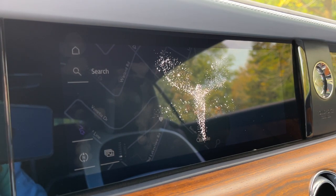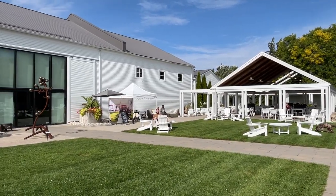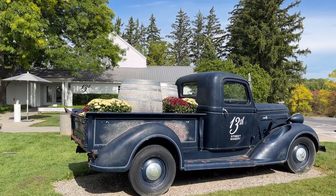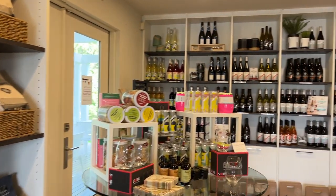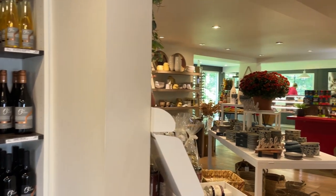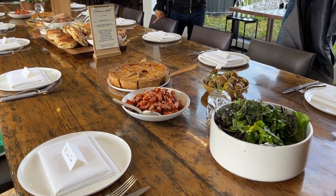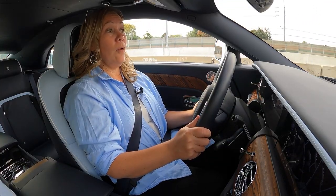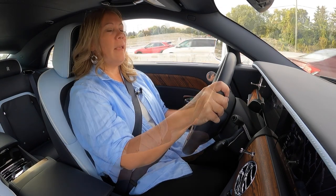We got to know this car today with experiences that Rolls-Royce owners would likely seek out in the Niagara region. We went from Niagara Regional Airport to 13th Street Winery for some of their famous butter tarts, then had lunch at Pearl Morissette — one of the most exclusive reservations in the Niagara region and one of the top restaurants in the country — a farm-to-table experience where the farm is literally where the restaurant is located. It was a very fitting way to get to know this car.